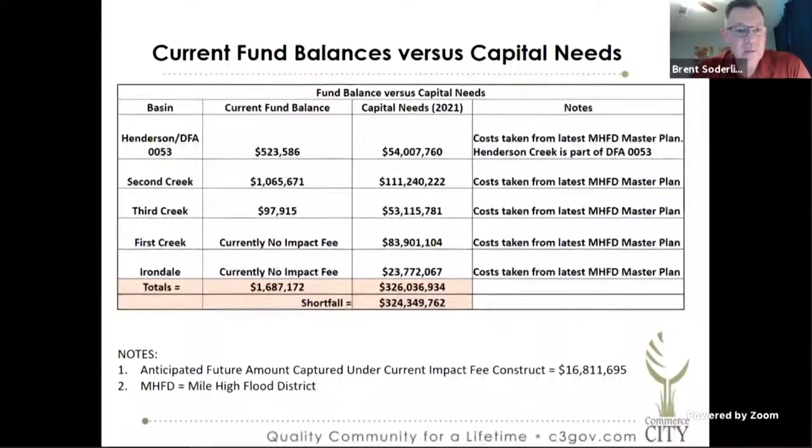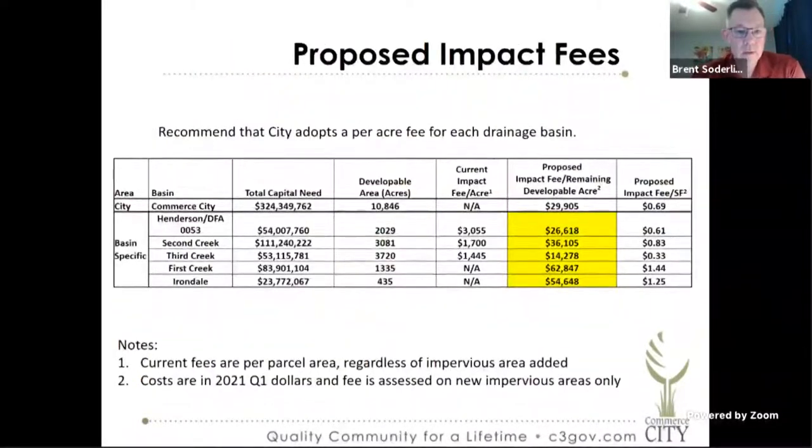This slide basically shows the amount of fees we've currently collected. With our current fees we've collected about $1.7 million dollars. We have a capital need of right around $326 million, which leaves us a shortfall of right around $324 million. If we continue our fees as they currently are, we'll collect about $17 million more of drainage impact fee, which will leave us a shortfall of right around $307 million. We're recommending that the city adopt a per-acre fee for each basin. This chart shows the current impact fee and the jump to the proposed impact fees, and you can see it's quite a bit.